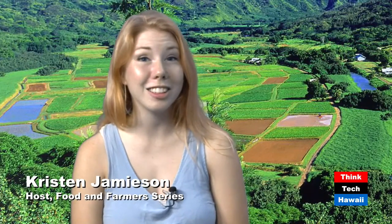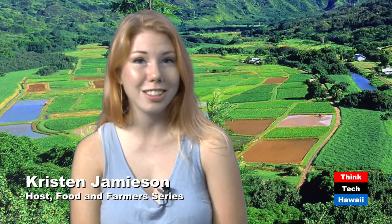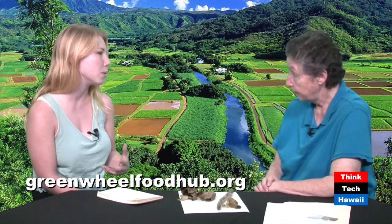Welcome back to the Hawaii Food and Farmers Series. I'm here with Annette Geller talking about farmers markets and the local EBT program with Green Wheel Food Hub. Right before the break we were chatting about some of the things you can and can't find at a local farmers market — so what are some things that are really tough to find locally?